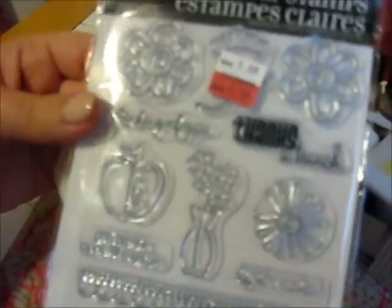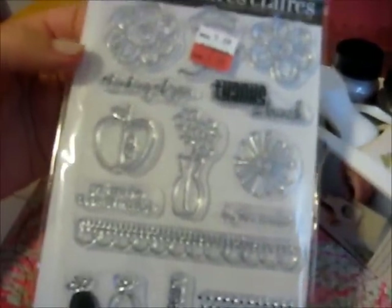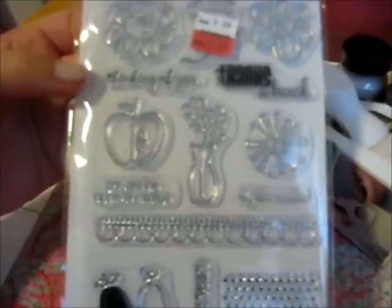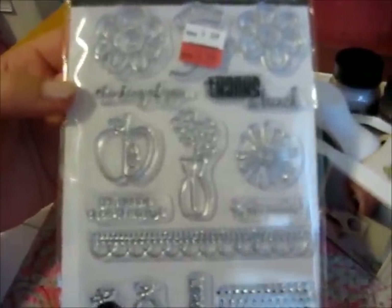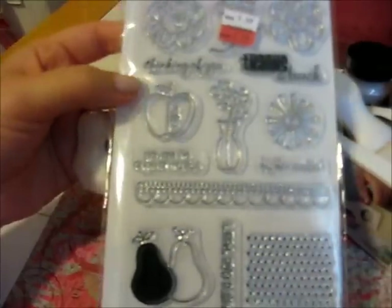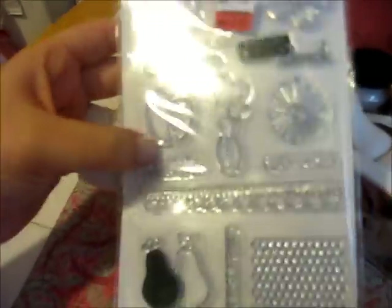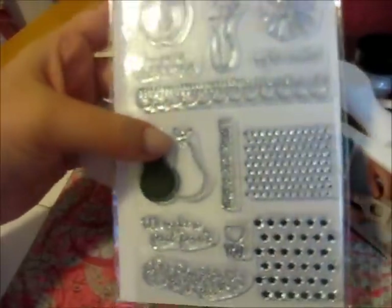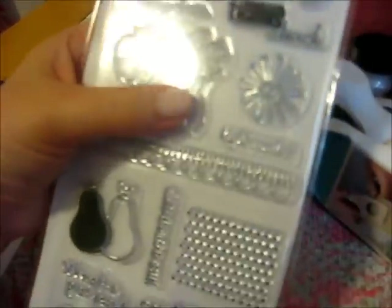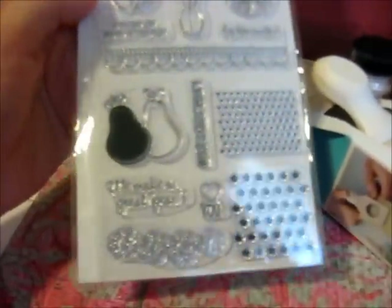There's just some really neat flowers in here, and the sayings are really perfect for card making. It says: thanks a bunch, thinking of you, hey there sunshine, you are the apple of my eye, we make a perfect pair, love you, and what a cute pair. And they have the pairs there — the apple, the bouquet, little scallops, polka dots, flowers. I thought that was a really neat set.